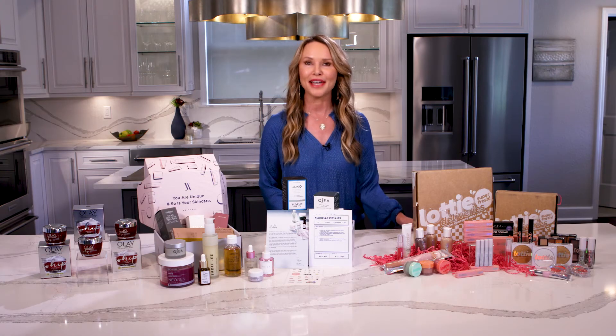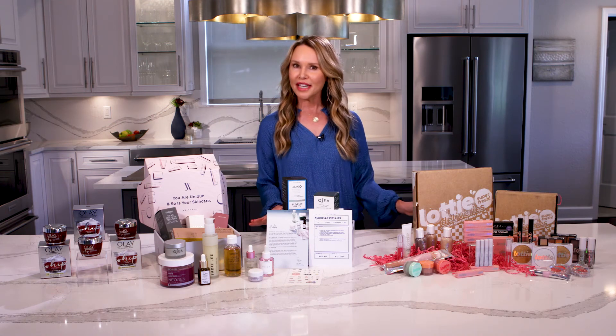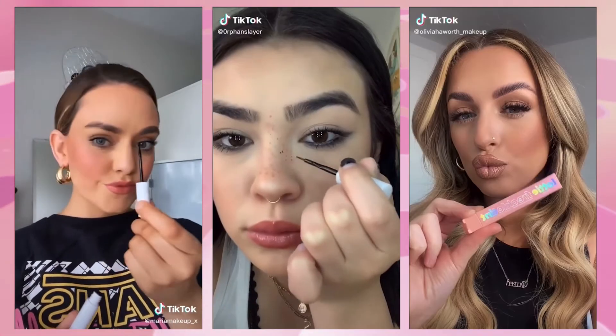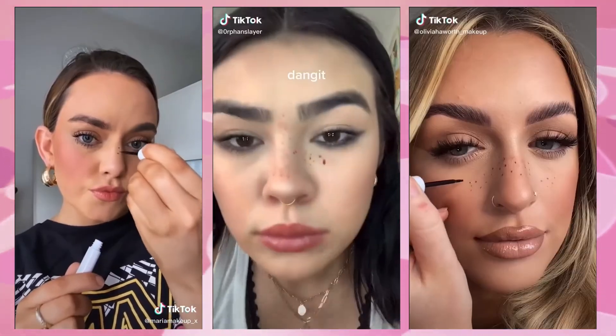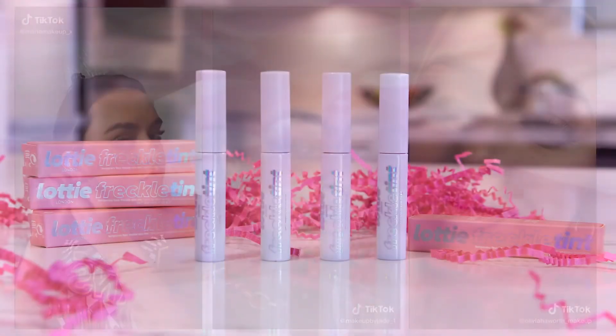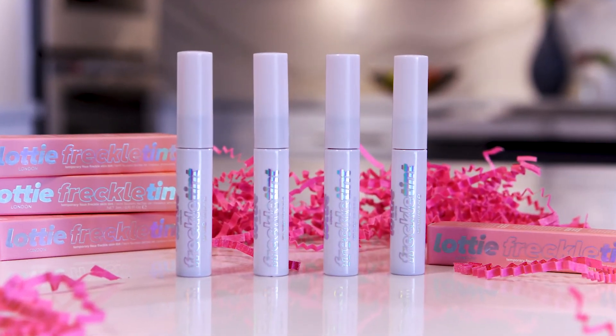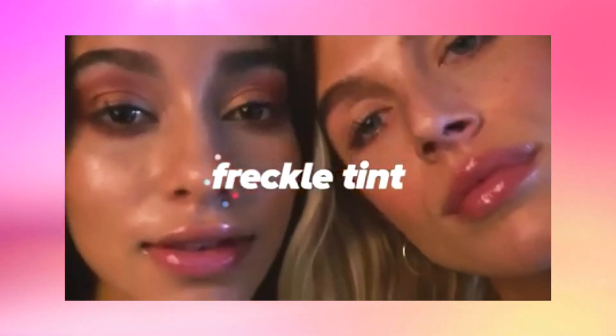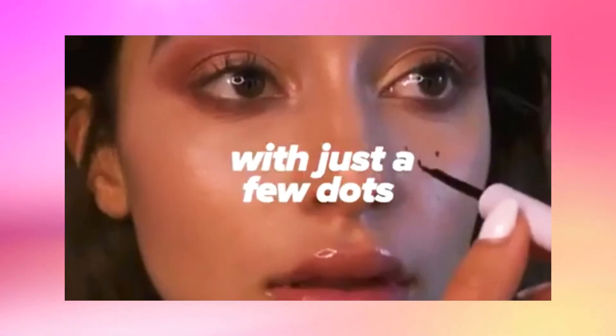Last but not least, it's the perfect time to update your makeup. Have you seen the freckle tint trend on TikTok and wondered how you can achieve that look? Well, look no further. With Freckle Tint by Lottie London, you can be a part of the viral freckle tint trend. All you do is dot the product on your face and then blend it by slightly dabbing a beauty sponge on your skin.